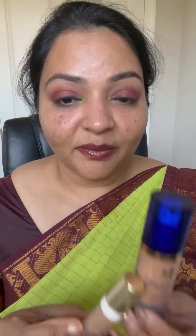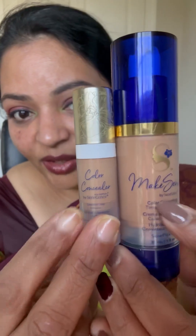First step, I'm going to use the Glowify — the champagne Glowify — so that it can sit. Then I'm going to use the medium deep CCTM but mix it with the medium deep concealer.